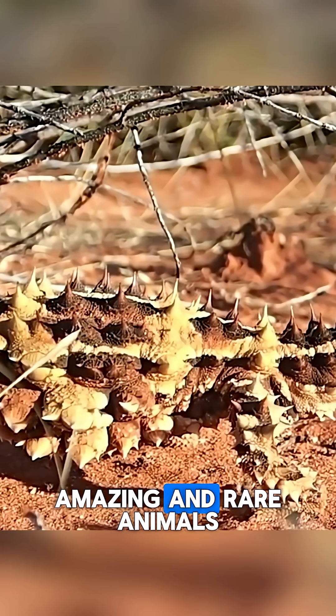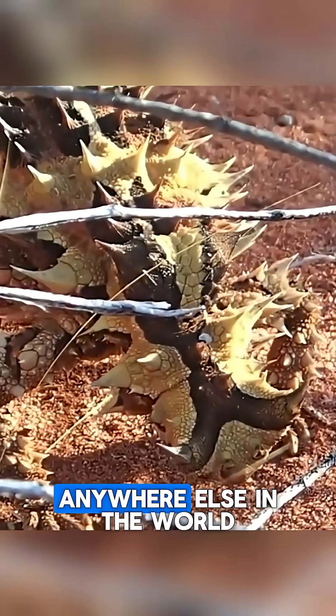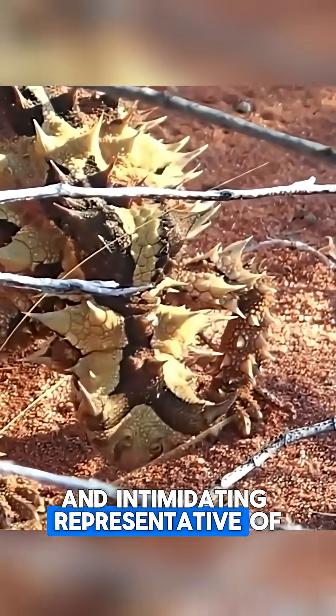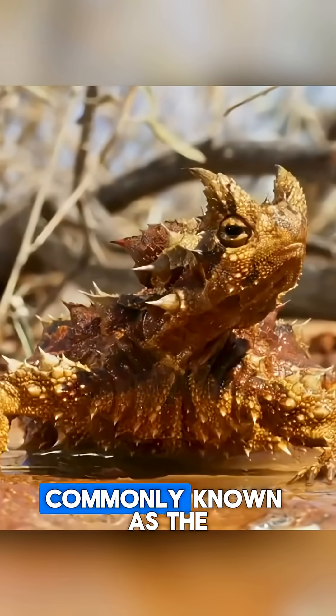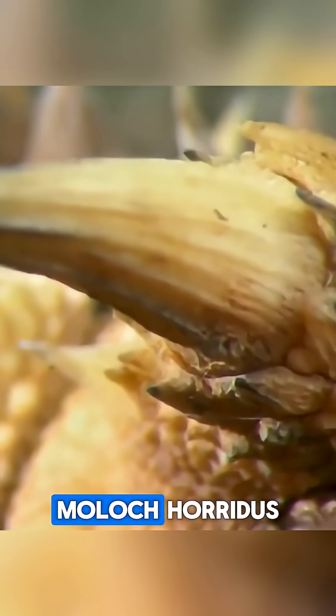Australia is rich in amazing and rare animals, many of which are endemic, meaning they don't live anywhere else in the world. One fascinating and intimidating representative of this unique fauna is a lizard from the Agameta family, commonly known as the thorny devil, or by its scientific name, Moloch horridus.